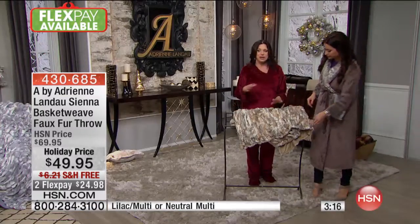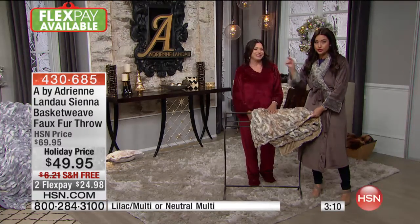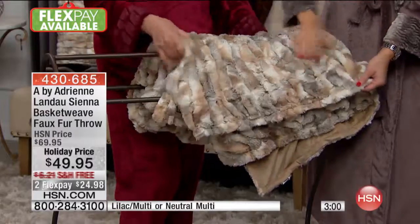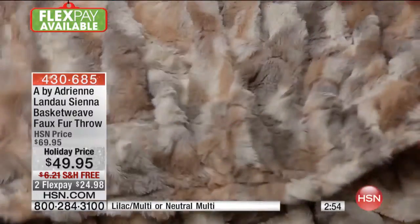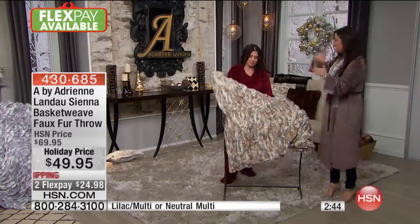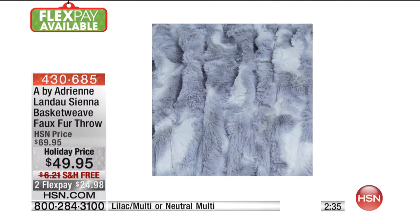Faux fur for the home is such a big trend, and it is not going away. But there's a difference between good faux fur, scratchy faux fur, shedding faux fur, and Adrian Landau's faux fur — it's day and night. When you feel how luxurious and soft it is, and then the attention to detail: the colors are so rich with so much depth, beautifully blended together, and then you see the basket weave design with all that individual stitching — it's absolute pure luxury that adds texture and dimension to the room. On a white couch, this is going to be the wow when you enter any room.